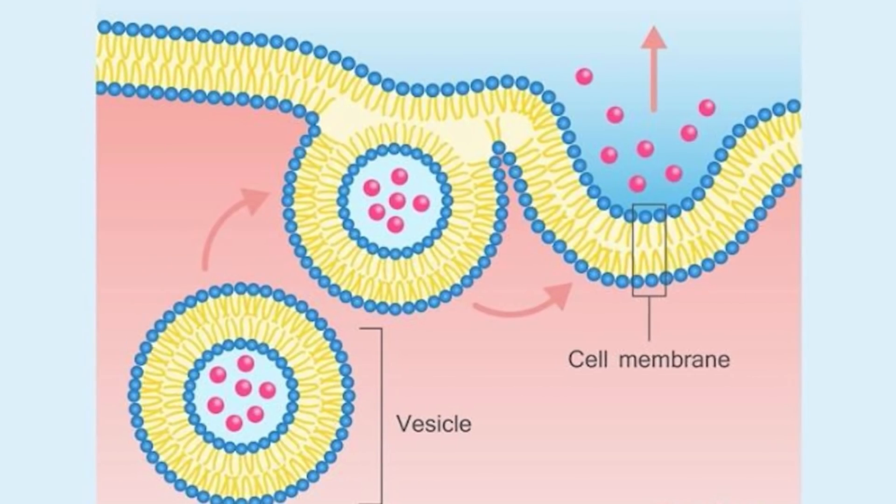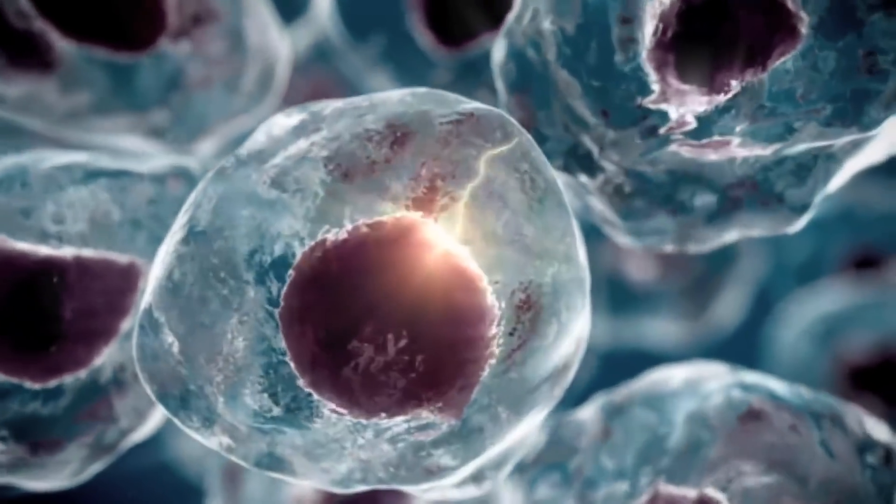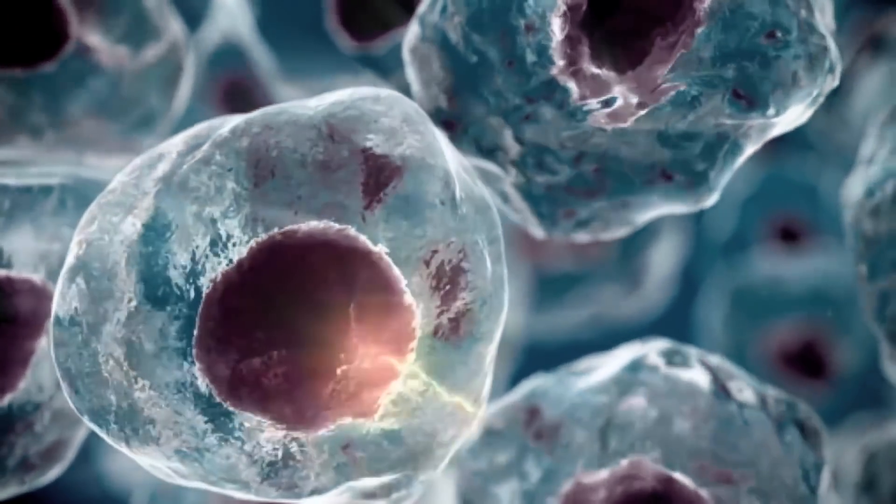When calcium goes into the pancreatic beta cell, it triggers a fusion of the outer membrane — this whole process is the exocytosis piece I opened this video with. Once exocytosis happens, insulin can flood out of the pancreatic beta cell and allow the rest of our cells to take up glucose. Without insulin, we end up hyperglycemic — high levels of circulating glucose, insulin resistance, central adiposity, that apple shape we don't want, visceral fat. It could be a very big problem.